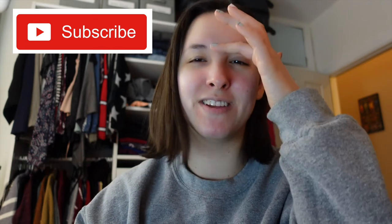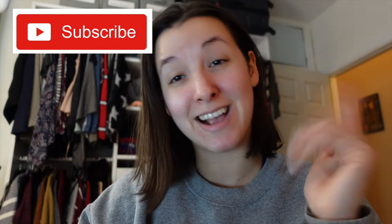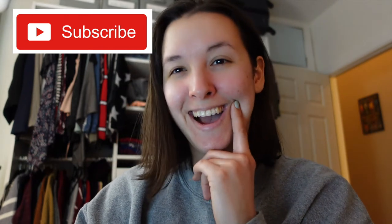But before we do, please don't forget to subscribe because it will really support my channel. I've got a lot of fun videos coming up. Also, update: I got a new camera, which I'm super excited about. So this is my first video with my new camera. I hope the quality is good. Okay, let's do our blind react.